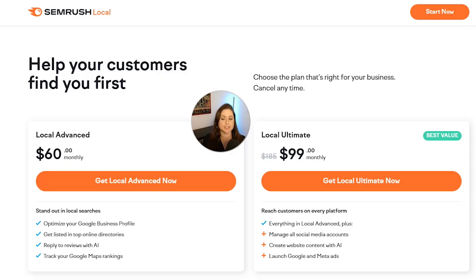If you have a local business, you should at least pick Local Advanced or Local Essentials. The $10 a month difference between Essentials and Advanced gives you more credits for map tracking, more reports for competitor analysis, and more frequent review refreshes. So if you have a lot of competitors, ranking high on the map is really important to you, and negative reviews could really hurt you, I'd suggest paying the extra $10 a month for Local Advanced.